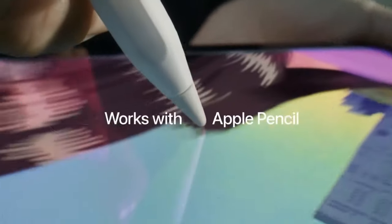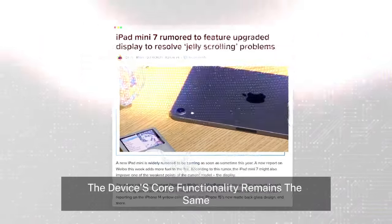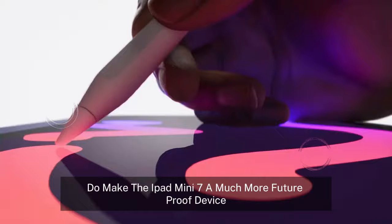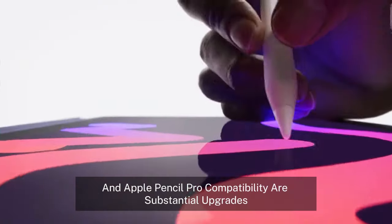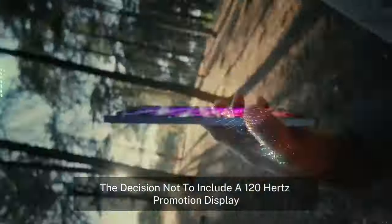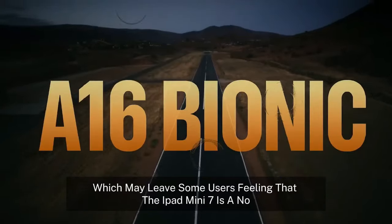The verdict. Now that we've gone through the features, the question remains: is the iPad Mini 7 worth upgrading to? For casual users, the iPad Mini 7 might not seem like a massive leap. The device's core functionality remains the same, and if you already own the iPad Mini 6, you might not feel compelled to rush out and buy the latest model. That said, the improvements in performance, storage, and connectivity do make the iPad Mini 7 a much more future-proof device. For power users and creatives, the new features like 8GB of RAM, the A17 Pro chip, and Apple Pencil Pro compatibility are substantial upgrades. The added storage options and improved USB-C speeds also cater to those who use the Mini for more than just web browsing and media consumption. However, the decision not to include a 120Hz ProMotion display and the uncertainty around the jelly scroll issue are disappointing. Apple seems to have focused on performance rather than the visual experience, which may leave some users feeling that the iPad Mini 7 is a no.